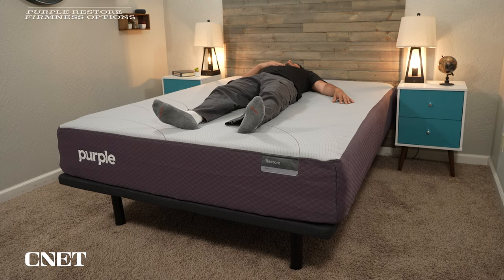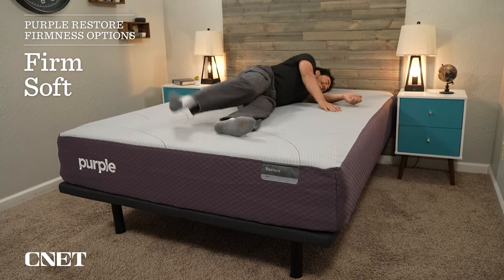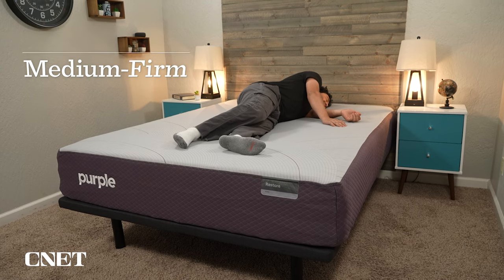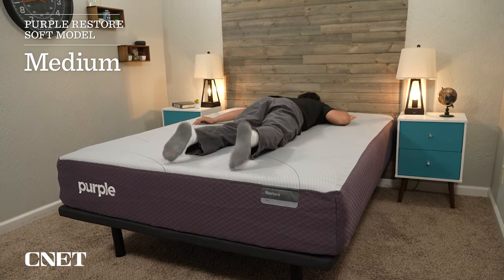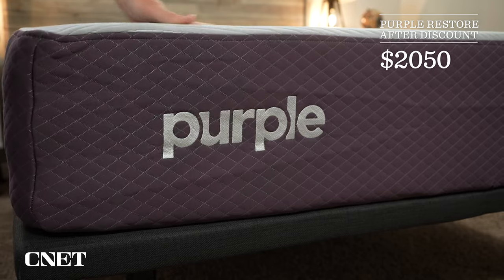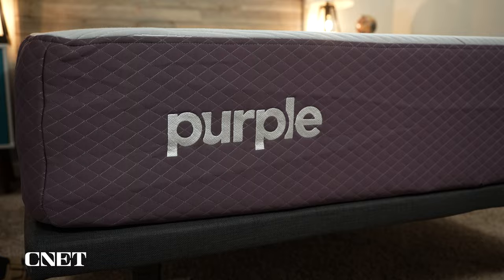This bed actually comes in two different firmness options, which is pretty atypical from what we've seen from Purple in the past. It comes in a firm model and a soft model. The firm model we have around a medium firm, which is a great option for back, stomach, and combo sleepers. The soft model is actually going to be closer to a medium in our estimation, so a better option for side sleepers. After discounts, you're looking at somewhere between $2,000 and $2,100 for a queen-size Purple Restore — make sure you look down below in the description for current pricing.